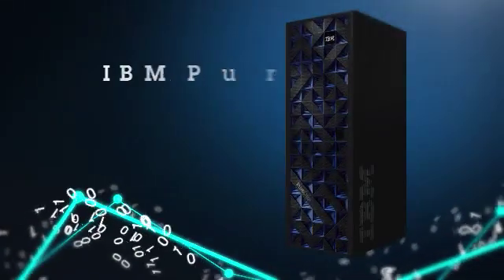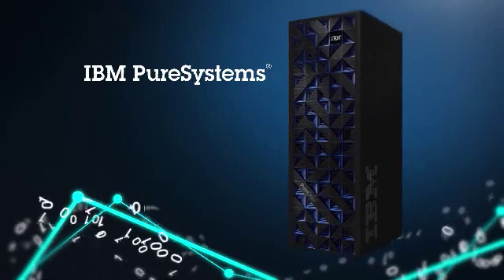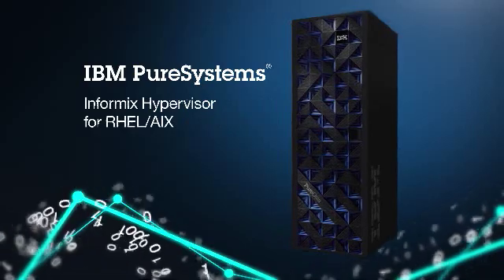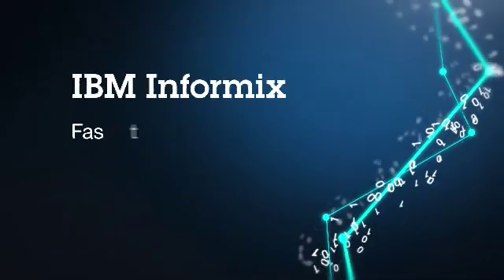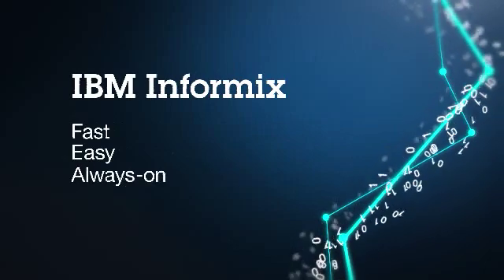For businesses looking to deploy an Informix-based cloud on an optimized system, the new Informix Hypervisor Edition brings all the strengths of Informix to IBM Pure Systems, delivering fast, easy data management with virtually zero downtime. Informix is simply powerful.